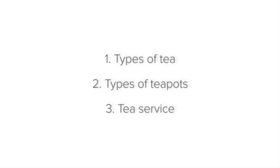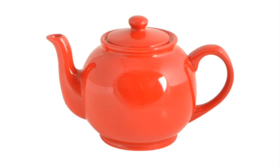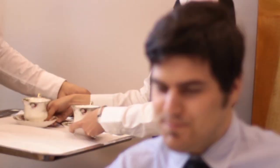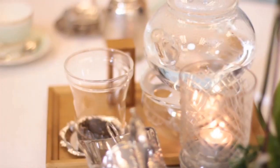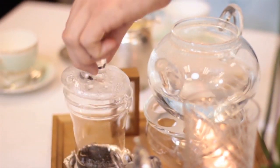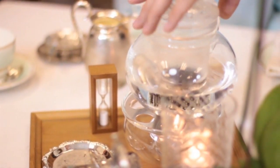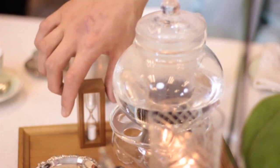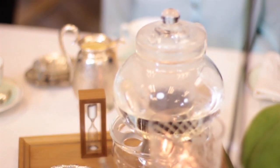Teapots come in all shapes and sizes and can be made from a number of materials. With the standard hollowware teapot, the loose leaves or tea bags are placed in the pot and water is added. There are also glass teapots with an infuser built in — the leaves are put into the infuser which is inserted in the teapot. Remember that the tea starts steeping the moment you insert it, so make sure you do so at the right time and inform the guest how to remove it when they are happy with the extraction.